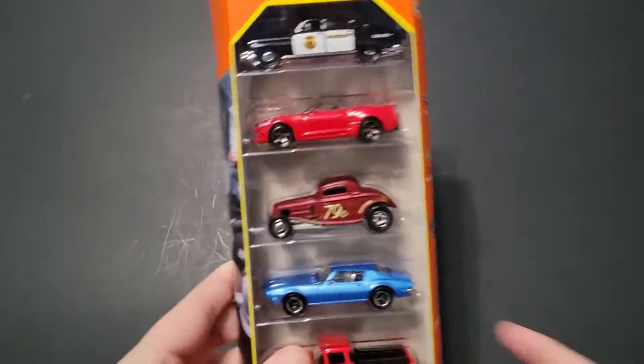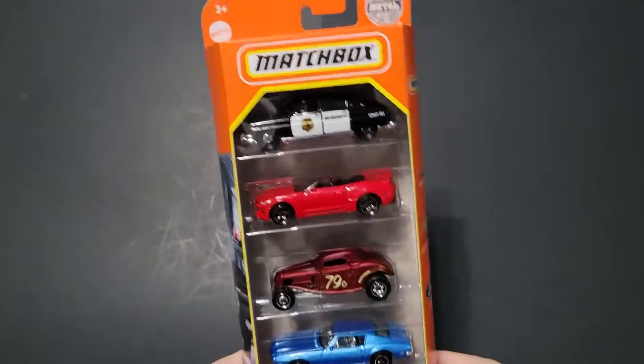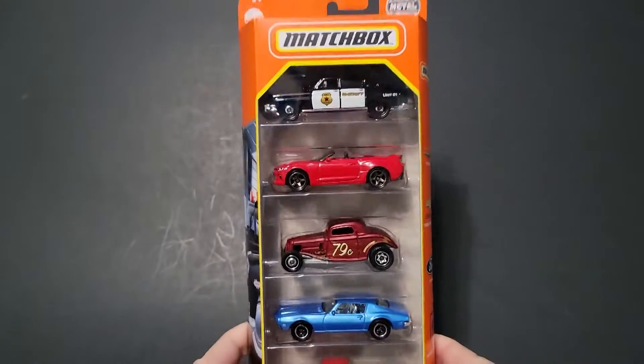Hello, Brenton with Aladoc10 here. In this video, I'm going to open up the brand new Matchbox MBX Highway 2 for 2022 that I was able to find on the pegs — a 5-pack.